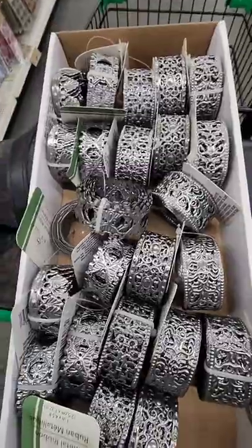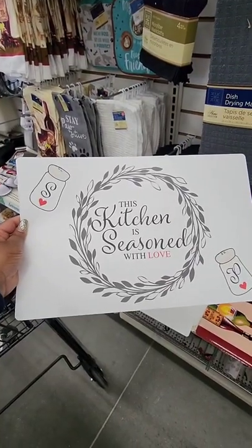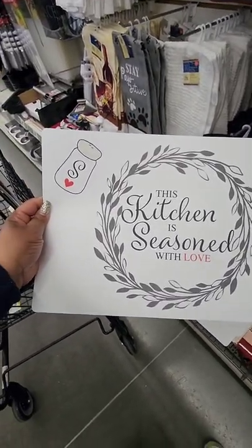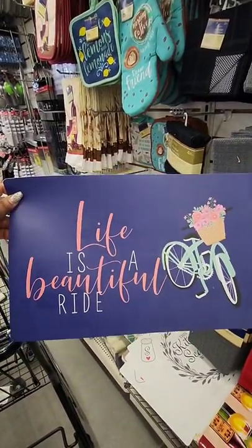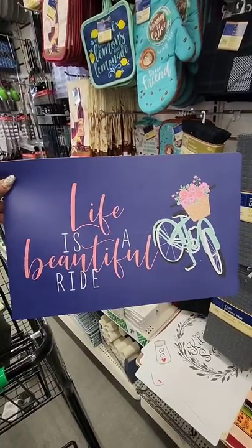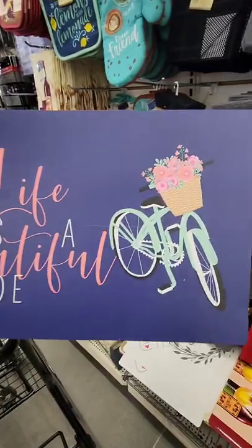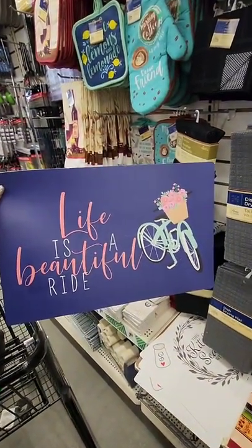I have been looking for this new place mat — this one says 'This Kitchen is Seasoned with Love.' And this one is absolutely gorgeous: it says 'Life is a Beautiful Ride,' with a navy blue background, vibrant pink, and a mint green bike. I love everything about this place mat.